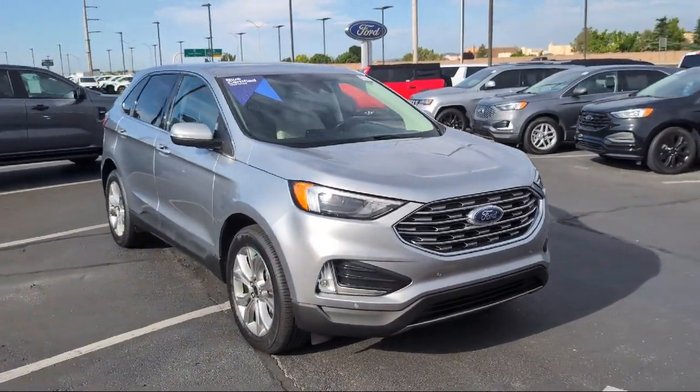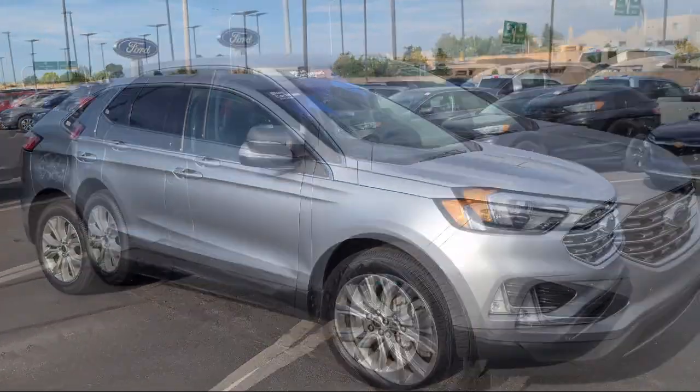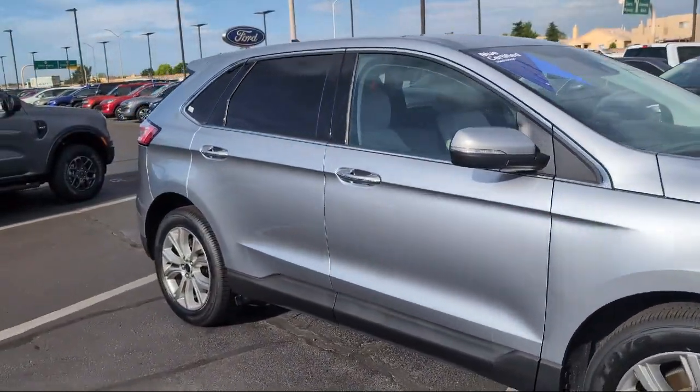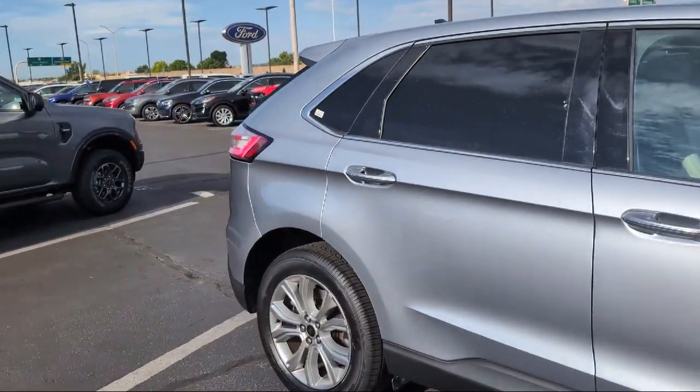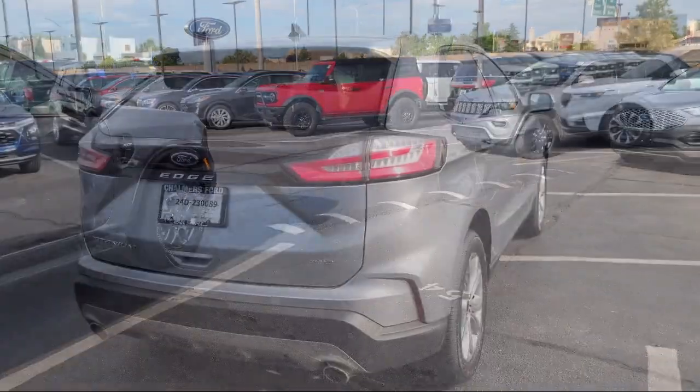This vehicle comes equipped with Ford Co-Pilot 360 Assist, Ford Pass Connect, Bang & Olufsen Premium Audio, Leather Interior, AM-FM Sirius XM Radio, and Adaptive Cruise Control with Stop & Go.